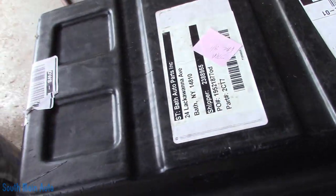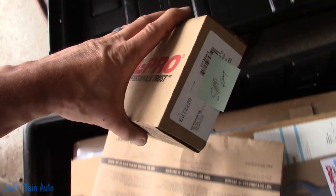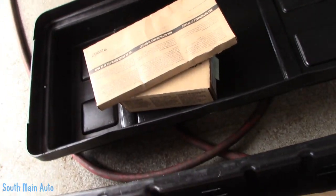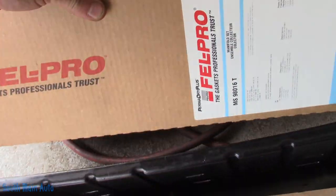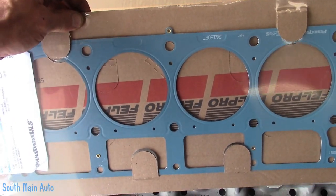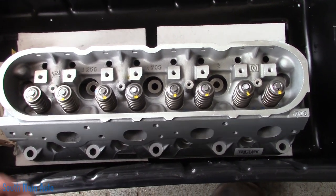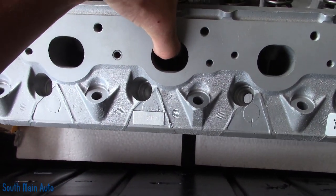Here is the fix over in the box. All the parts from Napper — not a sponsor. We've got new head bolts, a new valve cover gasket, new exhaust manifold gasket, new intake manifold gasket, new cylinder head gasket multi-layer steel, and the new slash reman cylinder head — all the way from Mexico.